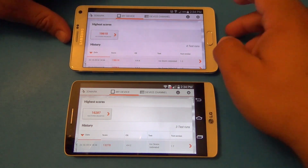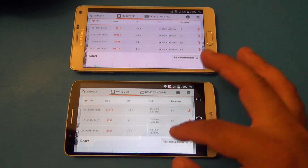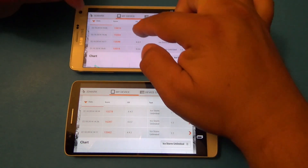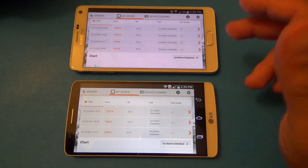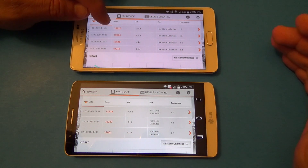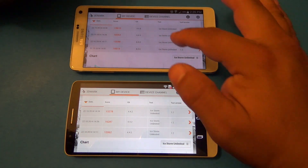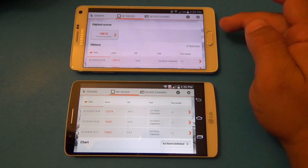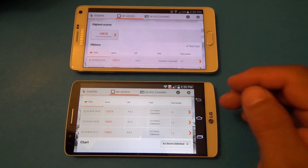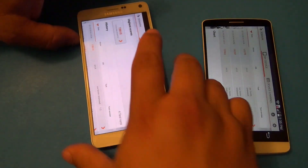The LG G3 still stands very strong compared to the Galaxy Note 4. The Note 4 came in impressively over 19,000 in this run, while the LG G3 came in over 13,000 — and its prior run was over 16,000, which is not bad at all. Of course, the Note 4 is running the Adreno 420 and the LG G3 the Adreno 330, which is still impressive as those prior scores showed.